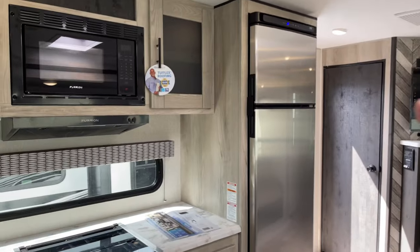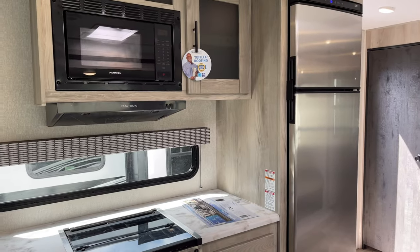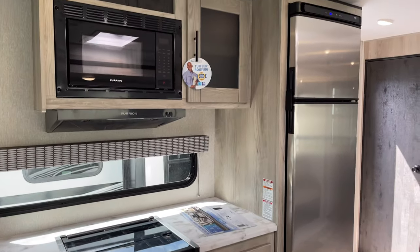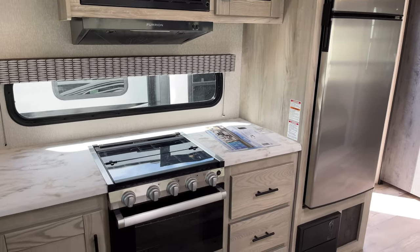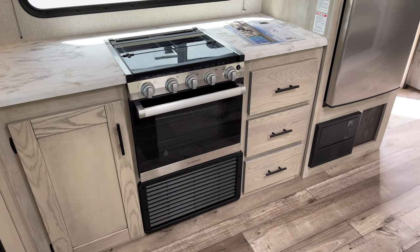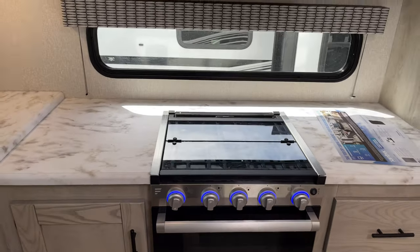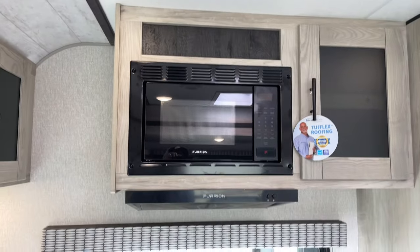And look at this — it's an electric fridge. I say electric twice because it will run off shore power, but more importantly it will run off batteries, which charge off your tow vehicle. In other words, it stays cold while in transit, so you'll never have to worry about your food spoiling. And look at the oversized oven — and you've got a light and a range hood with ventilation.